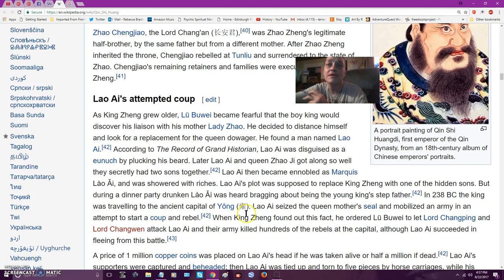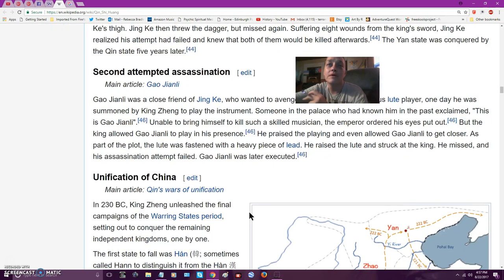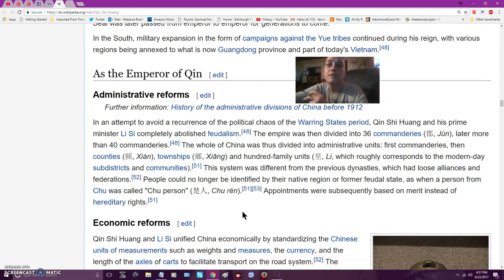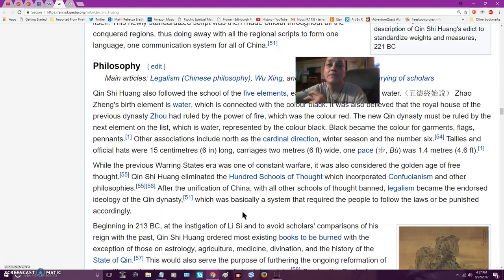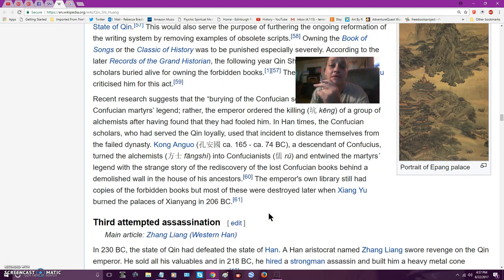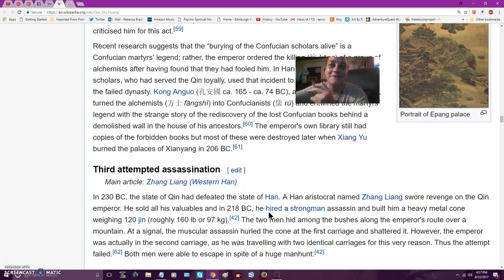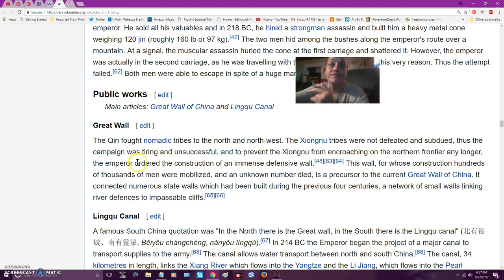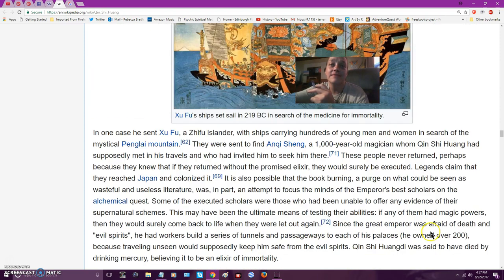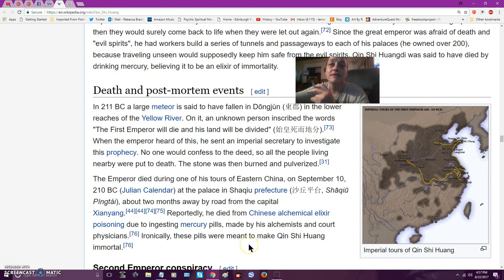There were assassination attempts and coup attempts throughout his reign. He took mercury pills made by his alchemists and physicians — ironically, they were meant to make him immortal, but they killed him.